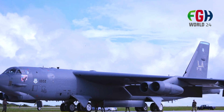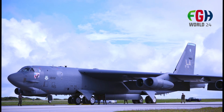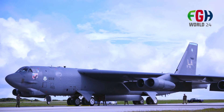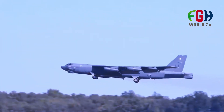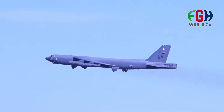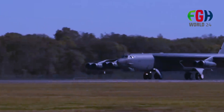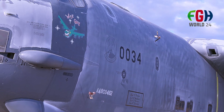Here are some key details about the B-52 bomber. Introduction and history: the B-52 Stratofortress was first introduced in the 1950s as part of the US strategic nuclear bomber fleet during the Cold War. It was designed to carry nuclear weapons and serve as a deterrence against potential adversaries.